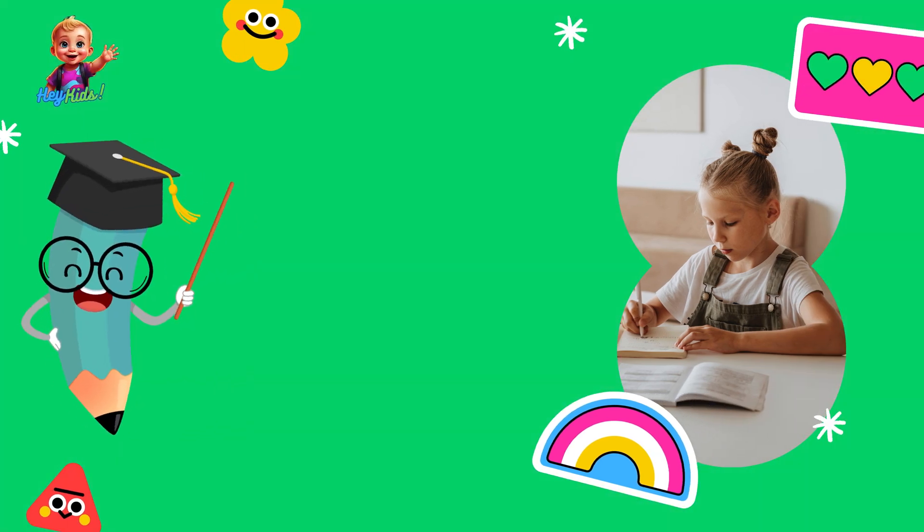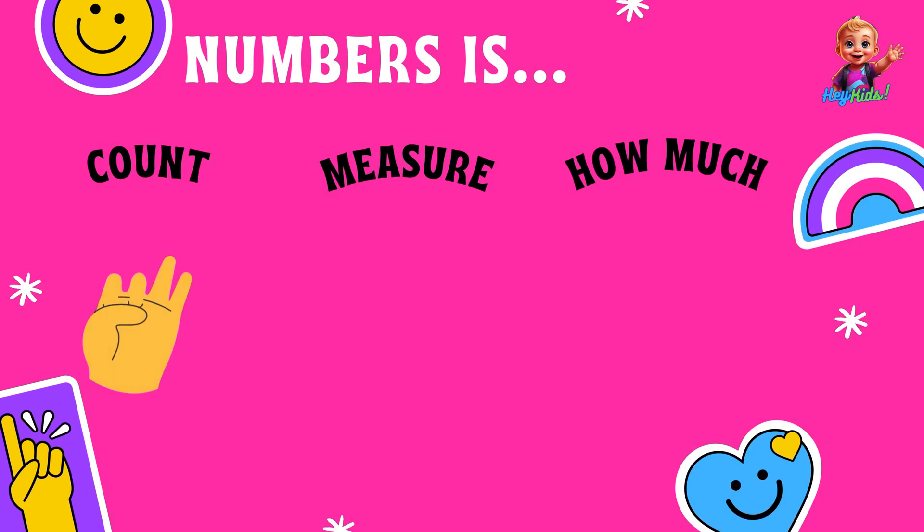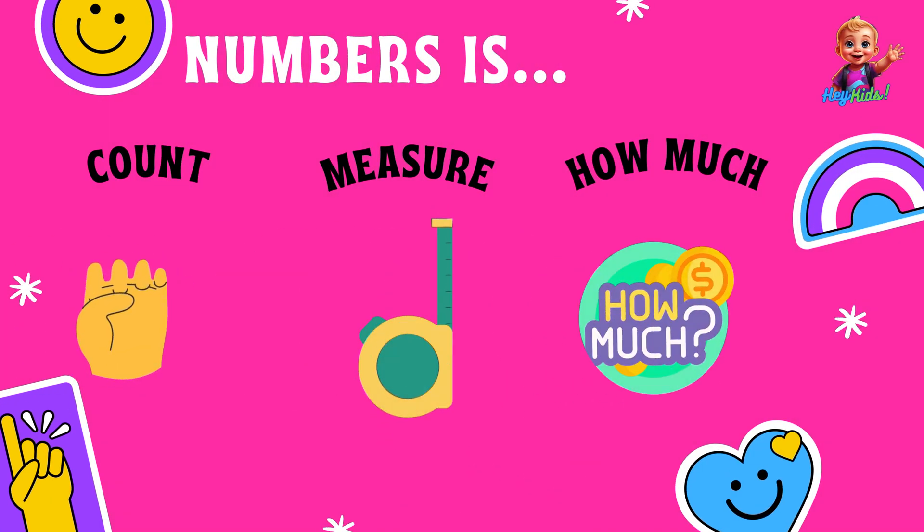First, let's talk about what a number is. A number is a way to count things, measure things, or tell how much of something we have.